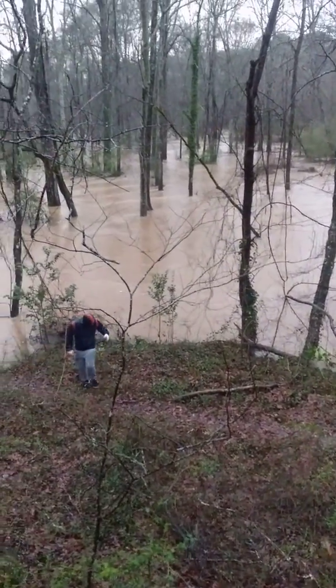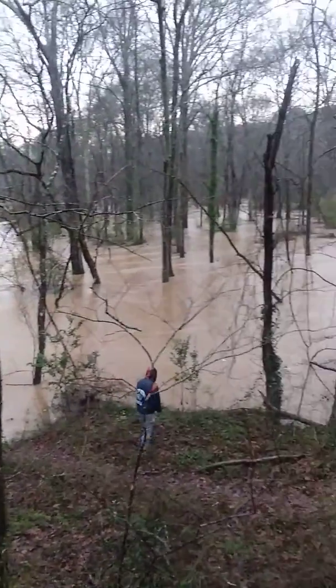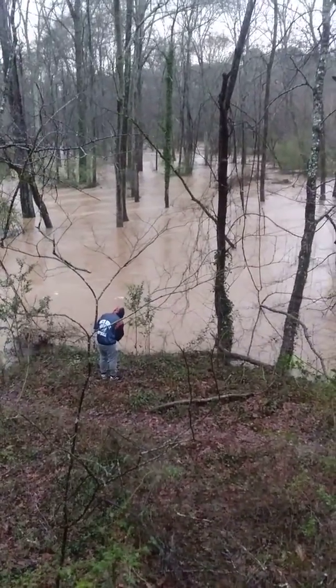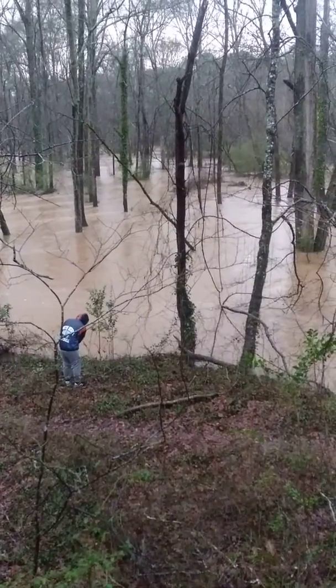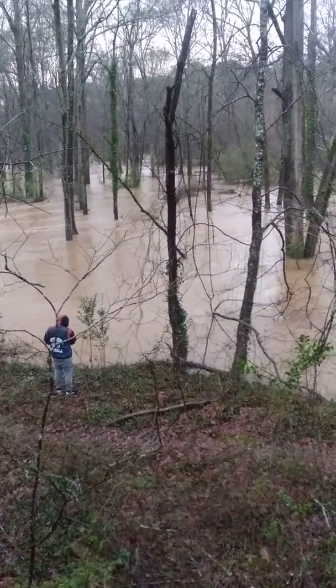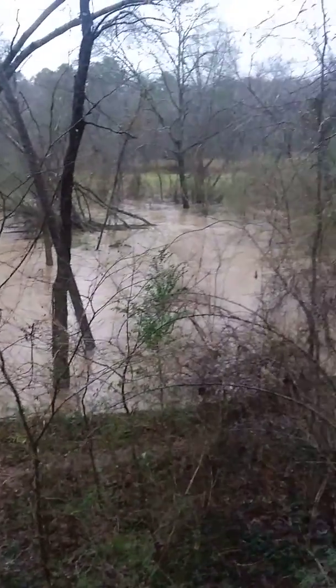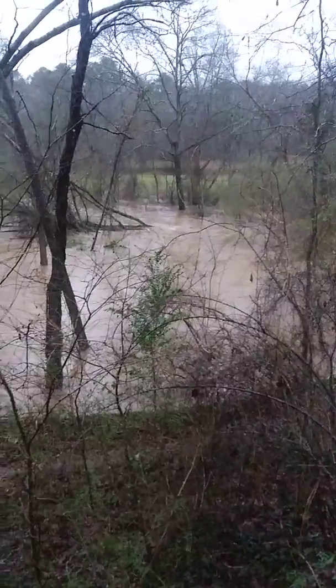Well, that's all for the flooding videos. Like I say, this creek usually — Jesse's down on our side of the bank — it's about 10 to 20 yards across normally. That's it. It drags trees down and everything. Thanks for watching, and please subscribe to my channel.